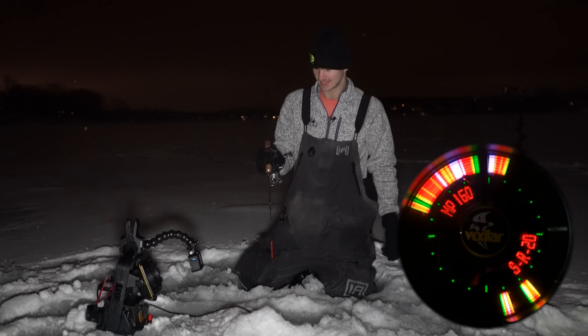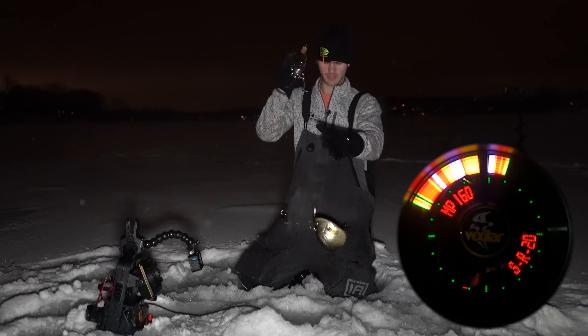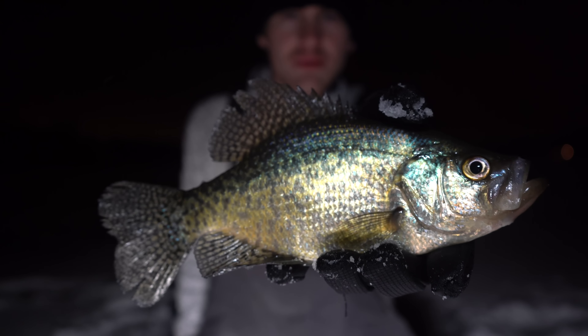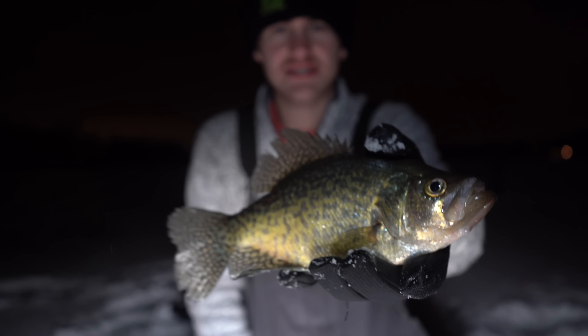Oh, here we go. This guy's coming in pretty hot here. I'm gonna keep jigging this spoon — he's gonna come up and eat it. Fish on! She feels a bit nicer. Maybe a big crappie. She is — nice little slab crappie. Here she is guys. Beautiful. About 10, 11 inches. Nice little slab here.